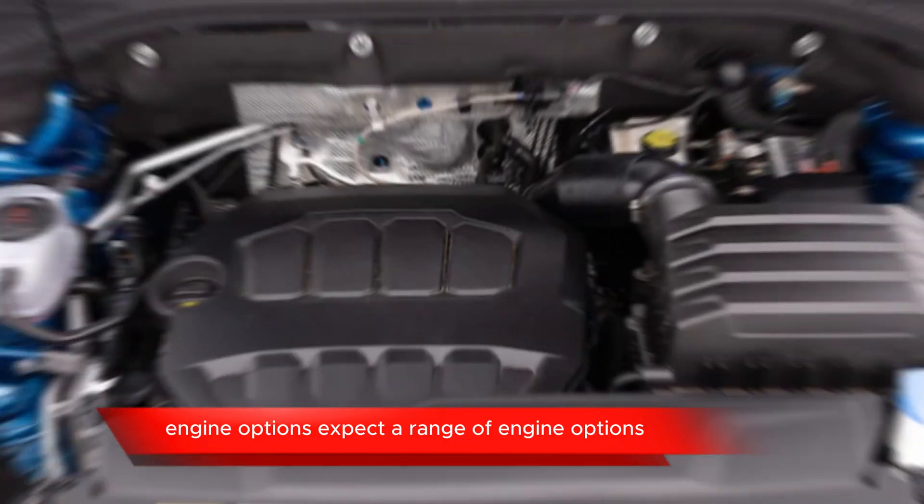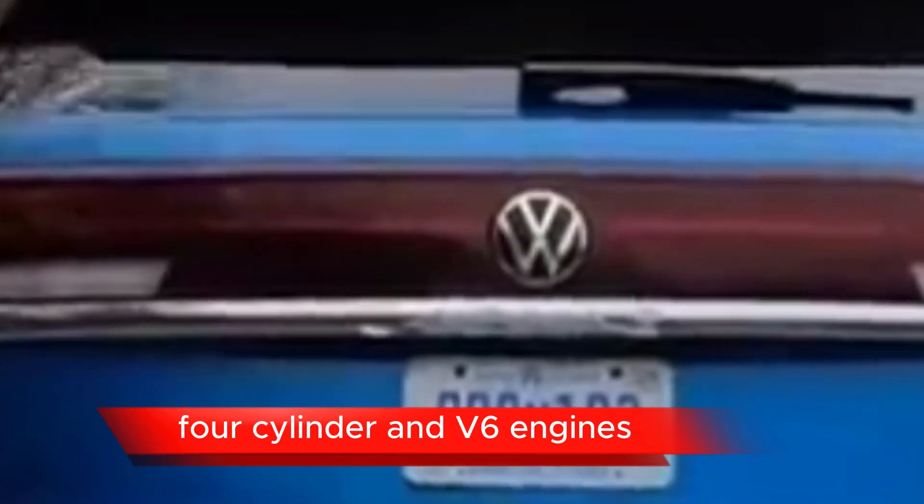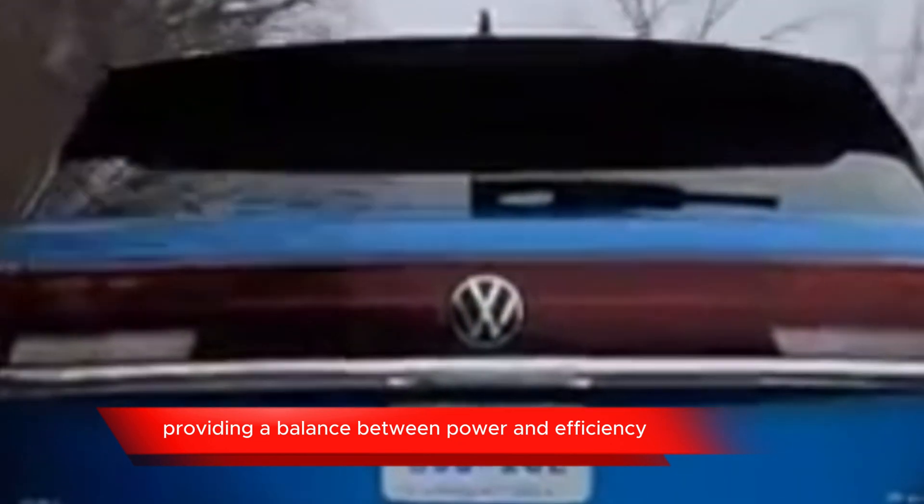Engine options: expect a range of engine options, likely including turbocharged 4-cylinder and V6 engines, providing a balance between power and efficiency.